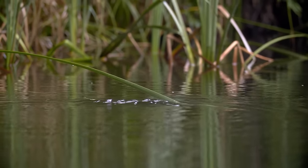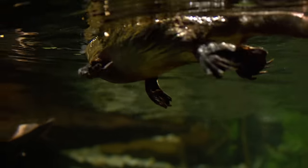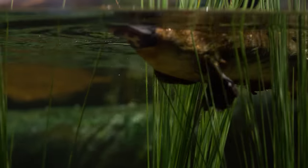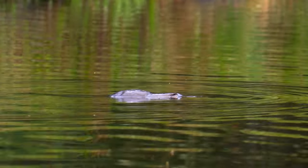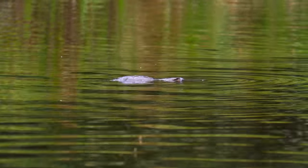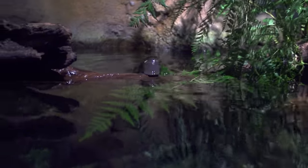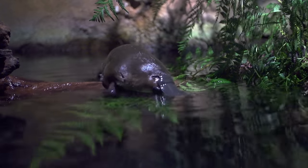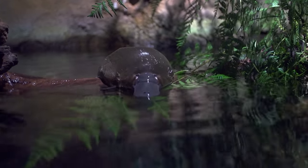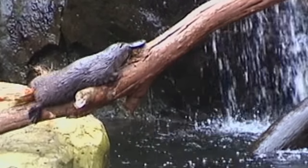Spending much of their time floating around looking for food, you may notice something strange about their legs — they're located on the sides of their body rather than underneath them. This is unusual in the mammalian world and is typically only seen in reptiles. This adaptation makes them more hydrodynamic, a must for an aquatic mammal. They don't come up on land too often, but when they do it's absolutely adorable. These small, stumpy limbs offer little support on land, though they get the job done when need be.